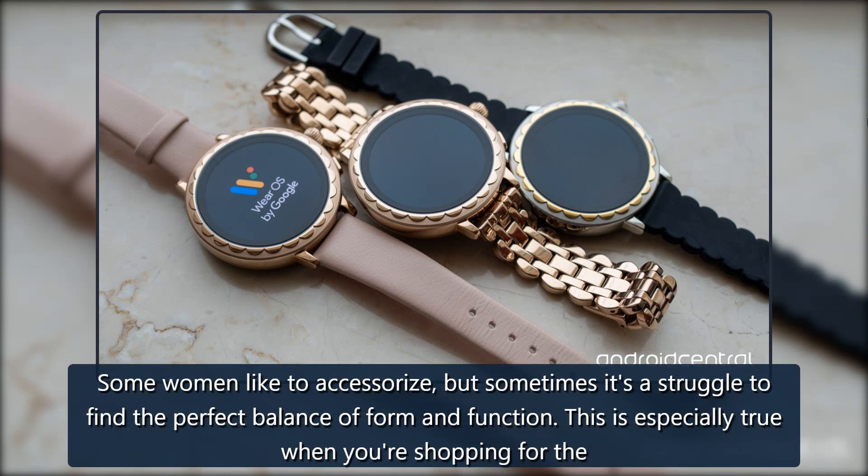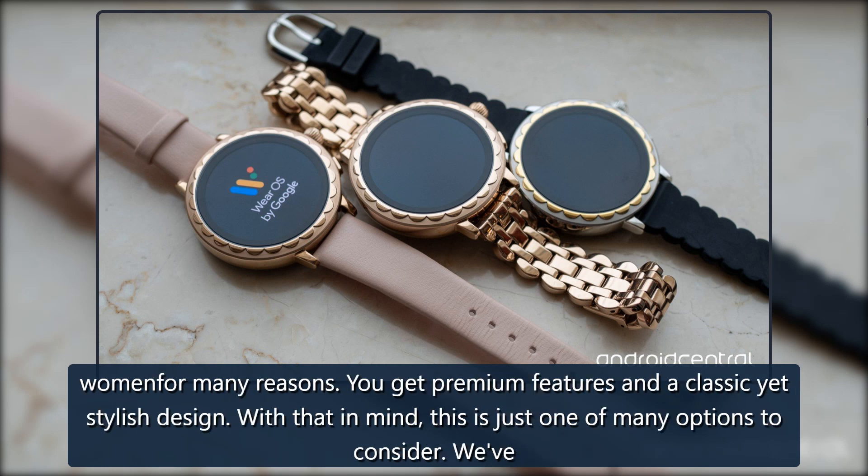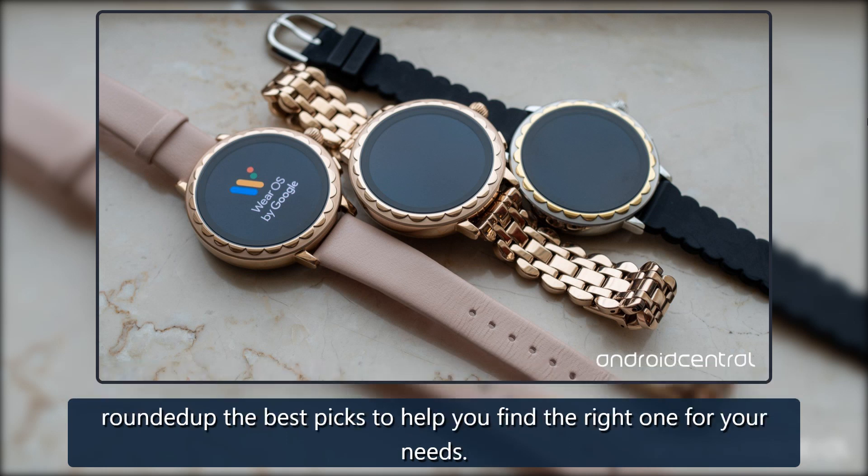Some women like to accessorize, but sometimes it's a struggle to find the perfect balance of form and function. This is especially true when you're shopping for the best Android smartwatch for women. The good news is there are tons of options to pick from these days. We've rounded up the best picks to help you find the right one for your needs.